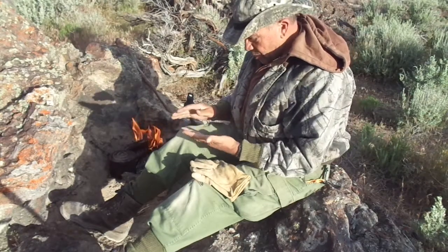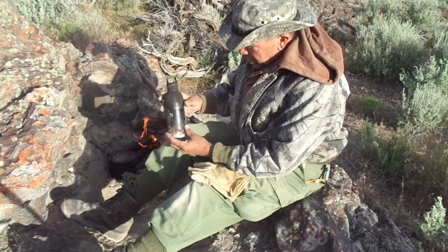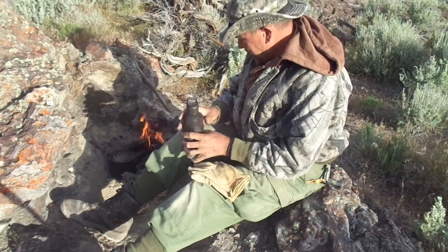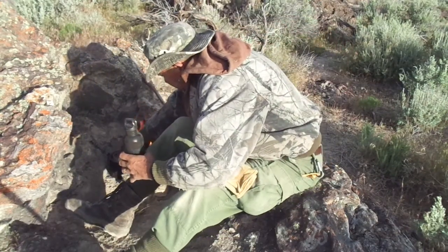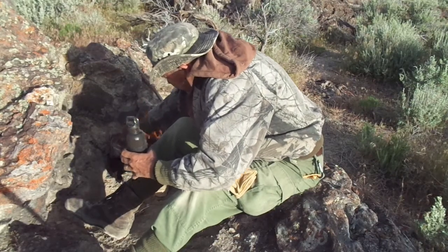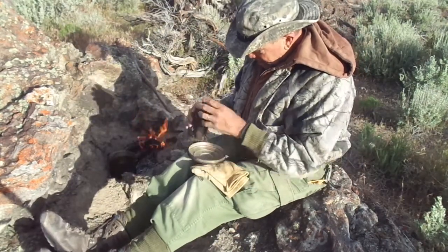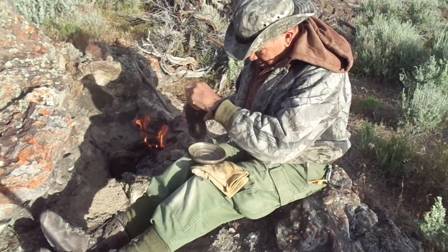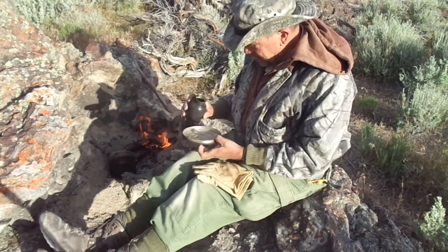So while I'm waiting for the water to boil, some unfinished business from last night. I boiled up that Lomaceum and let it sit overnight. Let's see what it looks like — and more importantly, what it tastes like.